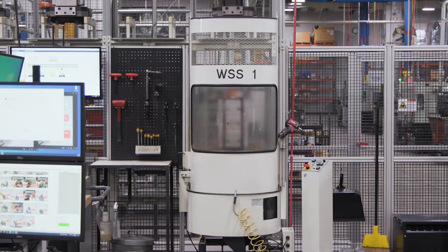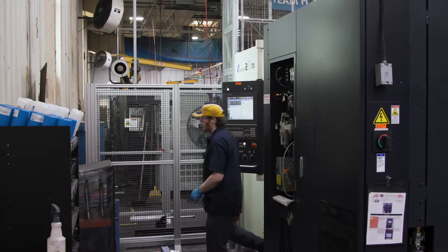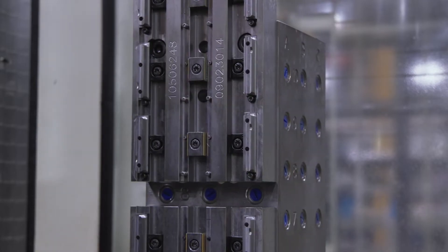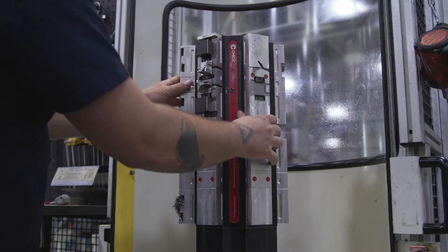Our current system includes two work setting stations, four Makino horizontal machining centers, a robotic pallet loader, and a linear pool of 52 pallets, each with a specialized workholding fixture known as a tombstone. Each tombstone has four faces and is capable of producing multiple parts.